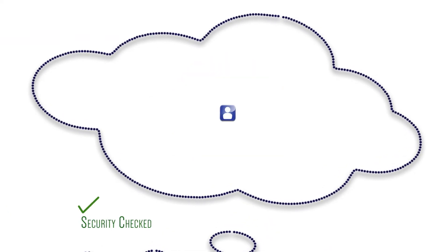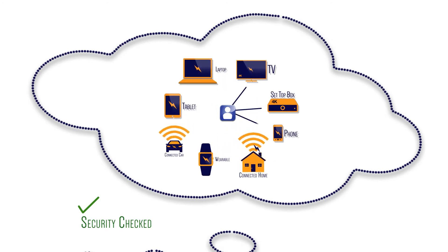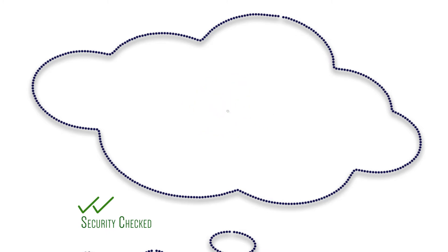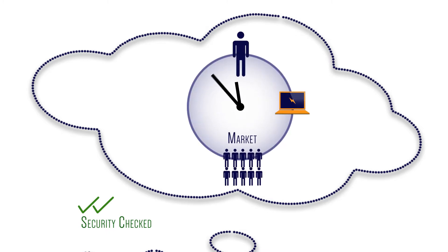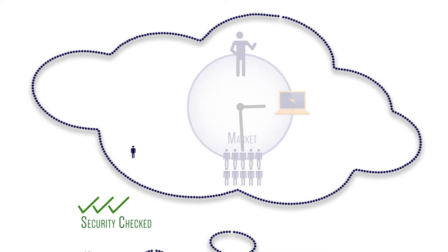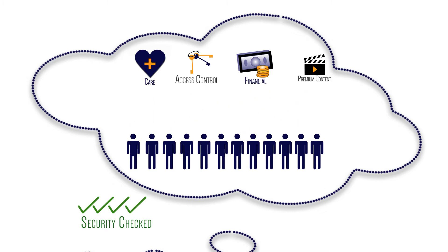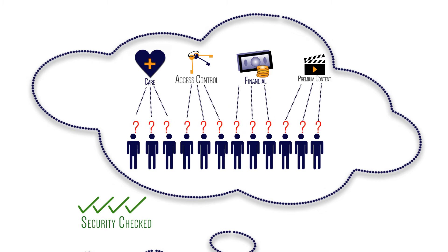Can I scale my deployment across other devices, channels or markets if my business requirements change? How can I get my service to market quickly and cost effectively in such a dynamic landscape? Can I be sure that the right service is delivered to the right user across so many different devices and channels? Is there a way to check that the end user is who they say they are?